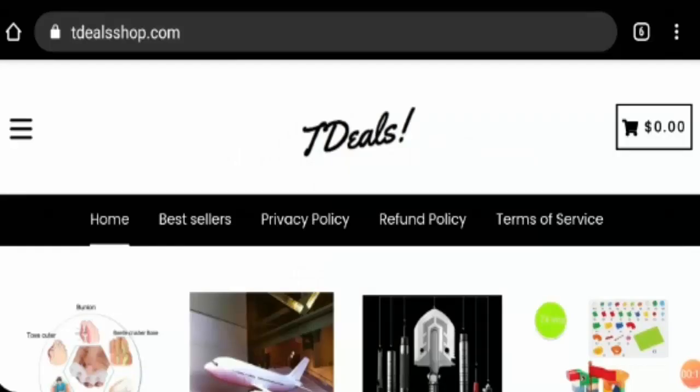Hello friends, welcome to this new video. Today I am going to explain: is Deals Shop legit or a scam? This is not our website. If you have never ordered anything from this website, this unbiased Deals Shop review will help you in deciding whether you should buy from it or not.